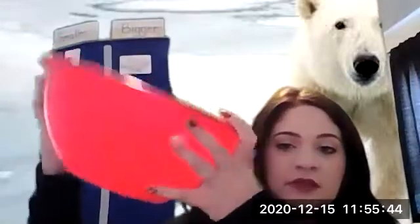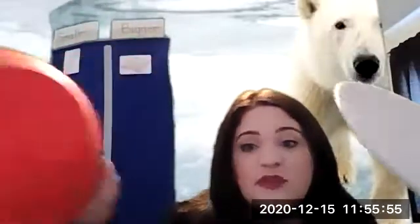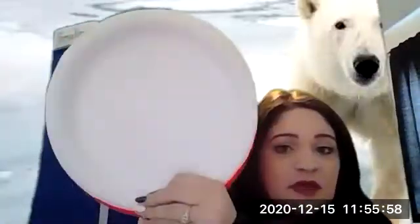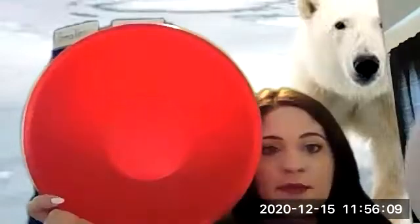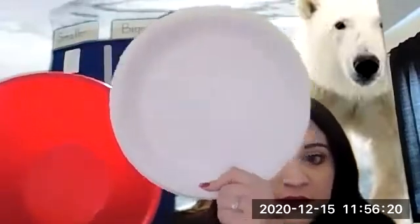Next we have a bowl. Is this bowl bigger or smaller than our polar bear paw? It kind of depends on how you look at it — if you look at just the bottom, it looks like the polar bear paw could be bigger. But looking at it from the front, think of it this way: which would you rather have filled with cookies — the bowl or the polar bear size plate? Miss Aubrey's going for the bowl because the bowl is bigger, and I like cookies. So the bowl is bigger than the polar bear paw.